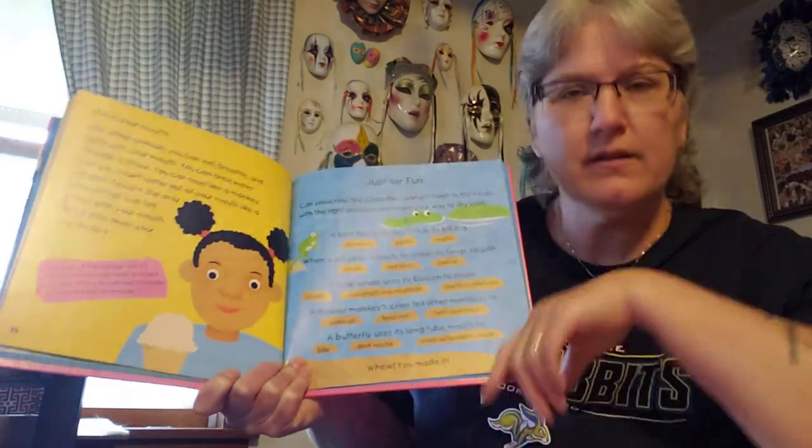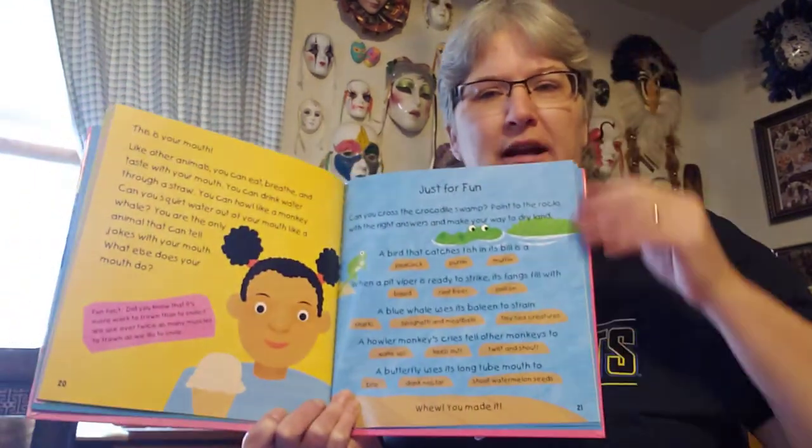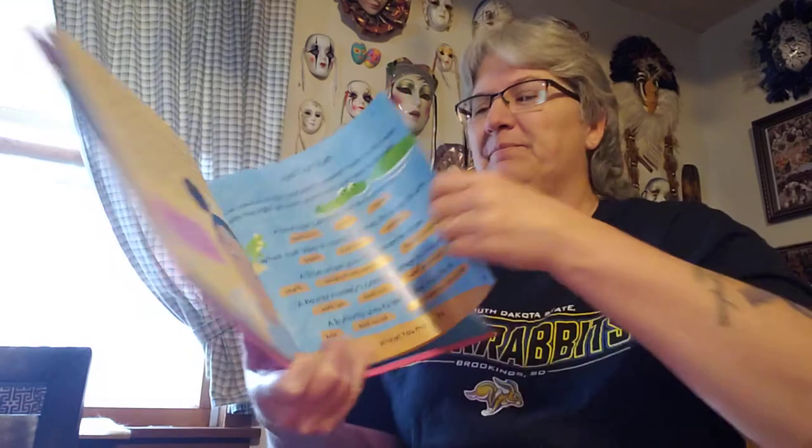Phew! We made it to the end of the story. Good job. So just some things today to think about: how do we use our mouths, and how do animals use their mouths differently than we do? Something to think about. Bye!